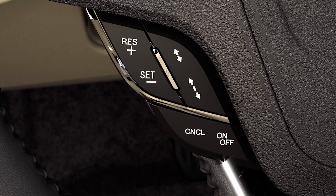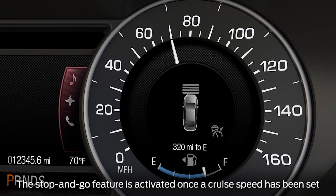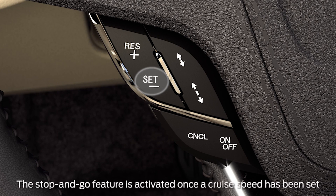To set a cruising speed, use the cruise control switch on your steering wheel. Press on, accelerate to your desired speed, and press set. Then take your foot off the accelerator.